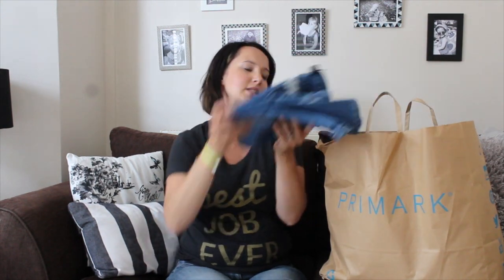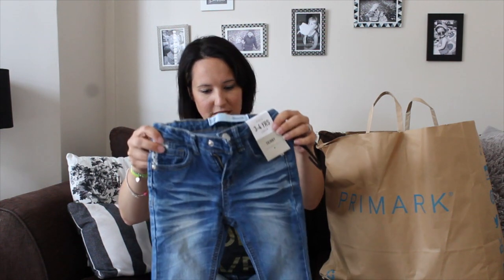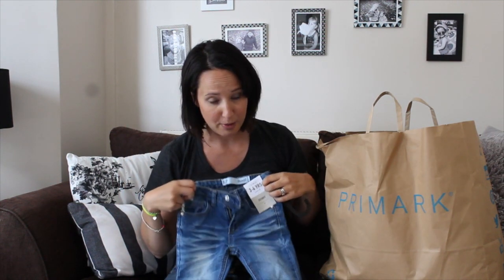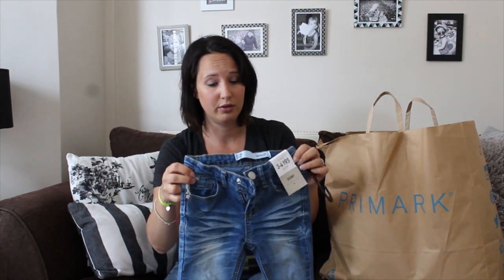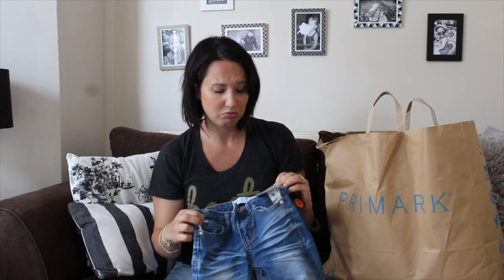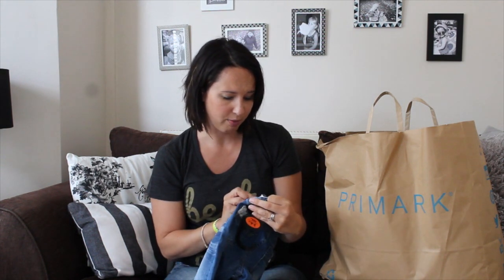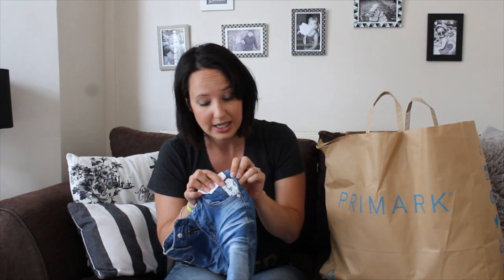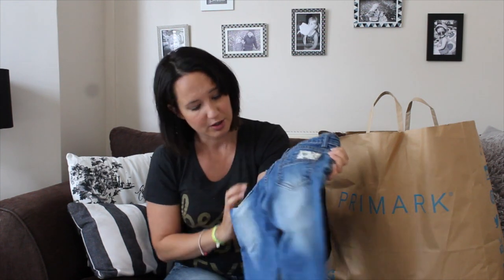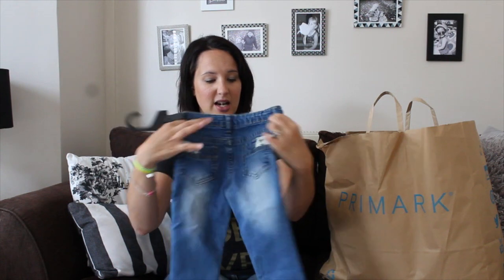These little jeans are for Jelly Baby — they're aged three to four and they fit her perfectly, even though she's four and a half. They were actually £8, which isn't too cheap for Primark, but they've got these really cute little lace details on the back pockets. They fit her really nicely so they were worth it.